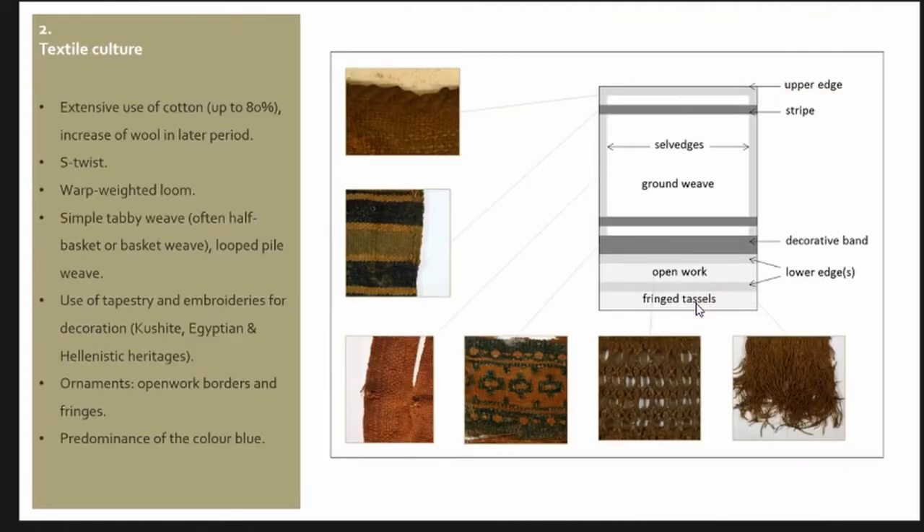When we look at all these textiles as a whole around the period 100–300 CE, what we see is a quite homogeneous textile culture. It is defined by the extensive use of cotton — up to 80%, virtually 100% in certain sites — with a later increase of wool, but really for these two to three centuries, cotton is the most important raw material used. It is permanently S-twisted and assembled on a warp-weighted loom, with quite a lot of discovered loom weights on sediments. Generally it's in simple tabby weave or extended tabby, occasionally looped pile weave for blankets. One characteristic feature is quite often the use of tapestry or embroideries for decoration.